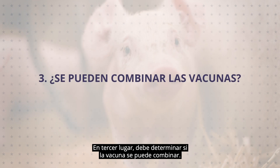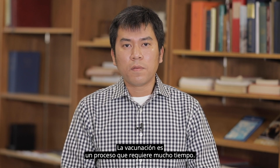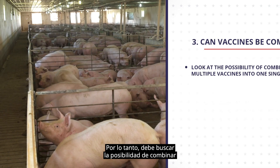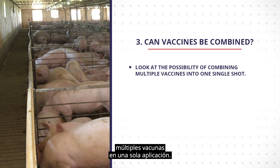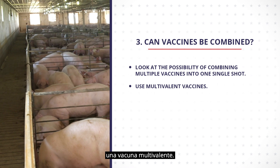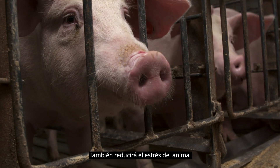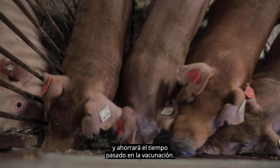Third, you should determine if vaccines can be combined. Vaccination is a time-consuming process. Therefore, you should look for the possibility of combining multiple vaccines into one single shot. Alternatively, you should choose to use a multivalent vaccine. This will help eliminate the need for multiple injections, reduce stress to the animal, and save the time spent on vaccination.